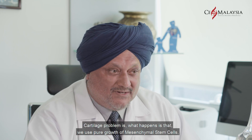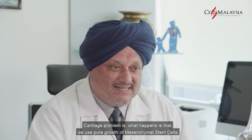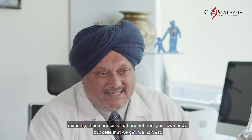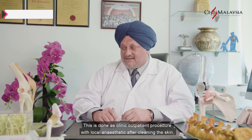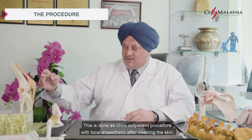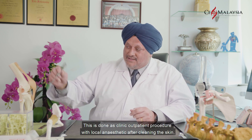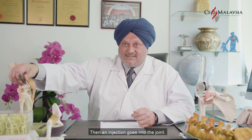For cartilage problems, what happens is that we use a pure growth of mesenchymal stem cells. These are cells that are not from your own body, but cells that we harvest. This is done as a clinic outpatient procedure with local anesthetic — after cleaning the skin first with a surgical prep, then a little bit of local anesthetic into the skin, then an injection goes into the joint.